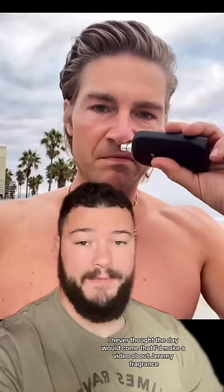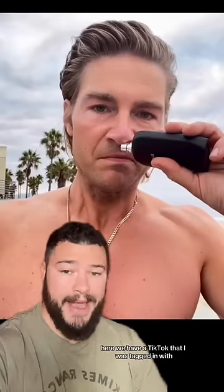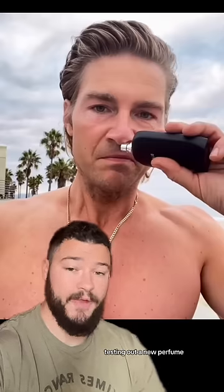I never thought the day would come that I'd make a video about Jeremy Fragrance, but here we are. Here we have a TikTok that I was tagged in with this beautiful man right here, Jeremy Fragrance, testing out a new perfume.